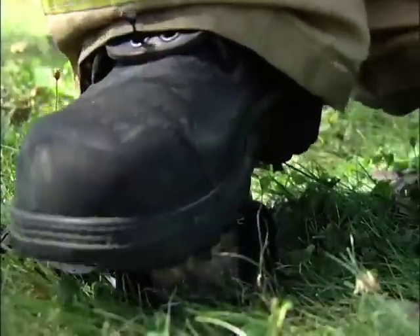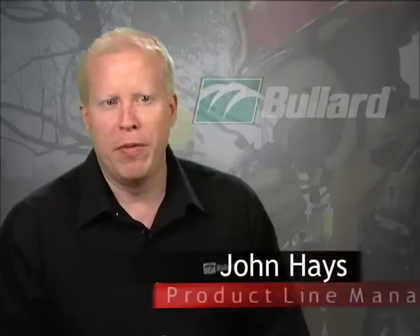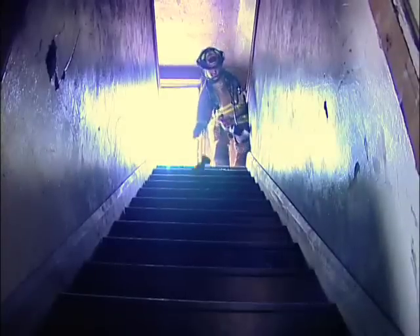Bullard Tough is more than just a moniker, or some type of name, or just some sort of marketing slogan. It's really a philosophy. We believe that our products need to be the toughest on the market because firefighters work in the most demanding situations. Everything begins and ends with Bullard Tough.